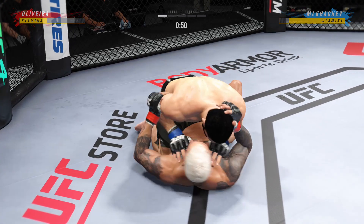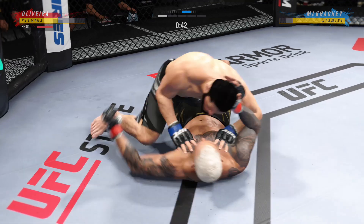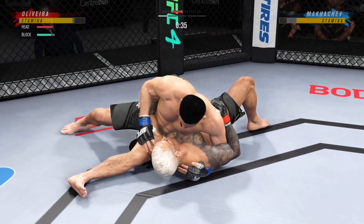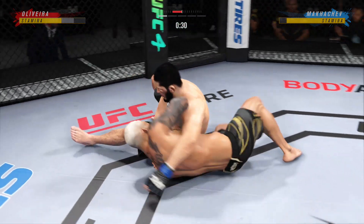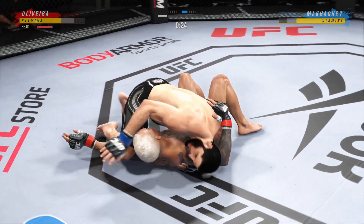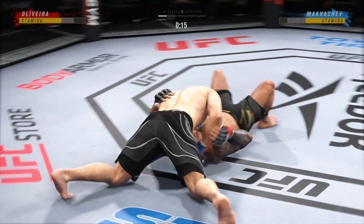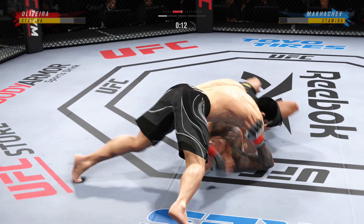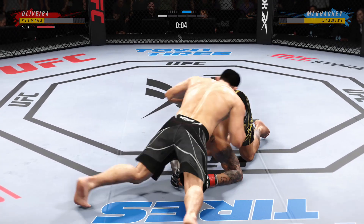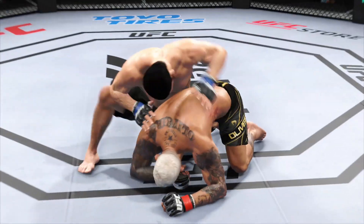We've seen some really good ground-and-pound fighters, but this young man is as good as any you've ever seen. He's putting his opponent in exactly the positions he needs to be in right now. He's able to relax here, and he understands — being a veteran of so many fights — that as long as he's on top, he's winning. Oh, he's got him in a crucifix now — all of that body weight on his opponent. The arm's stuck between the legs. He's now going to start dropping hammer fists and elbows. This is one of the nastiest positions in all of fighting.